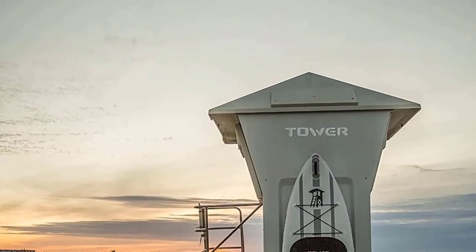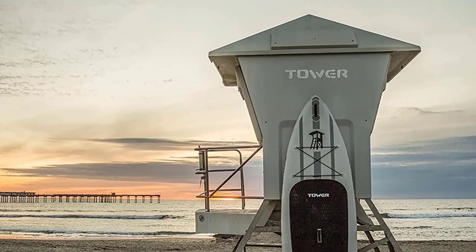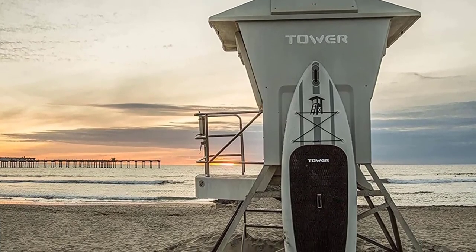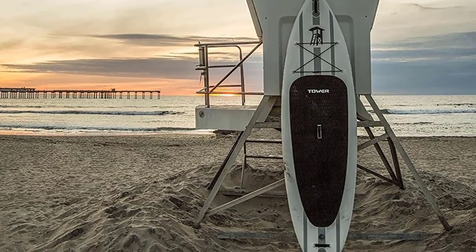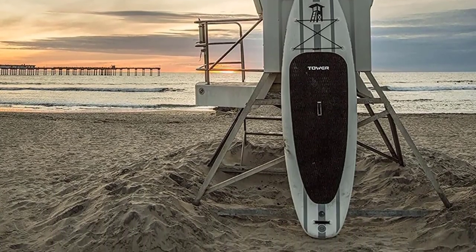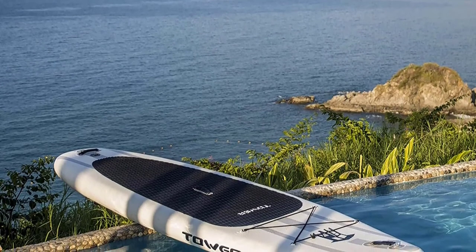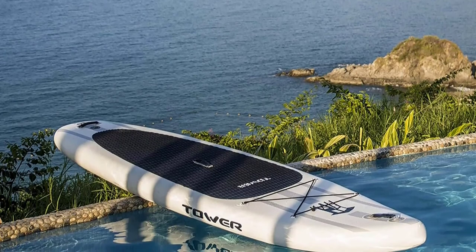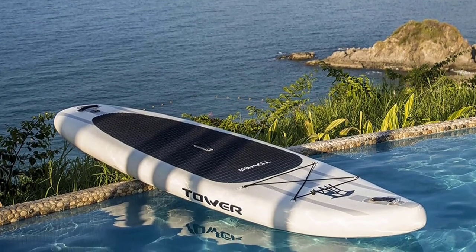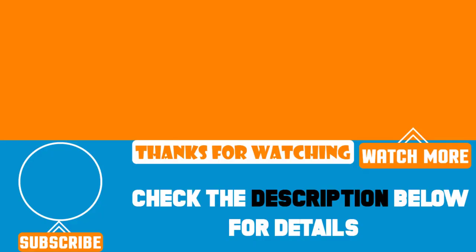At just 26 pounds, the Tower Adventure is very easy to pack and transport. It's worth noting that it has a whopping 350-pound capacity, allowing you to take all your gear with you. The large non-slip mount provides sufficient grip to keep you balanced, while the bungee system keeps your bag secure while you paddle. This great-quality iSUP includes a two-year warranty for peace of mind. That's all for today — we upload product review videos every single day, so don't forget to subscribe and hit the bell icon for upcoming video notifications.